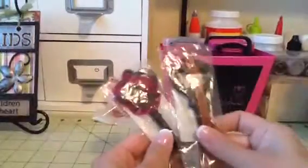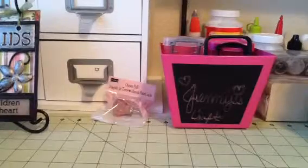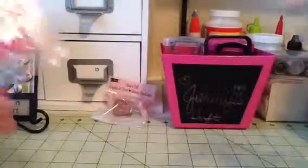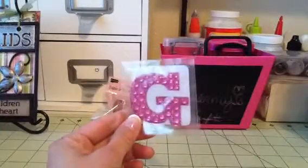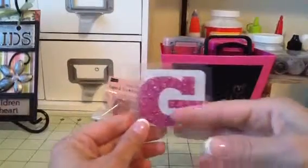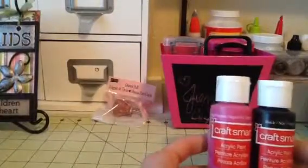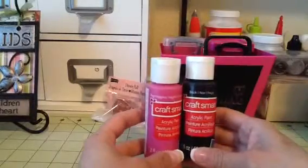I got two more of the keys. I also found these butterfly blinks for like $0.20. And then I also found this for like $0.20 — my last name starts with G, so I thought that was really cute, and my favorite color is pink. I got some Craft Smart acrylic paint — the black and the bright magenta.